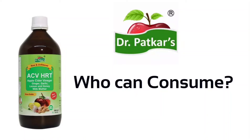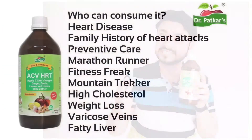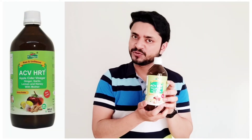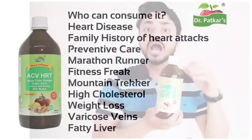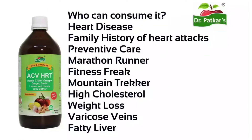Who can consume Dr. Parker's ACV? You can consume it if you have heart diseases or your family has a history of heart attacks — you can use it as preventive care. If you have an active and healthy lifestyle, you can also use it. If you are a marathon runner, a fitness freak, or a mountain trekker, you can use it. If you have high cholesterol, you can consume it. If you want to improve your brain health, or if you have a liver problem, you can also consume it.